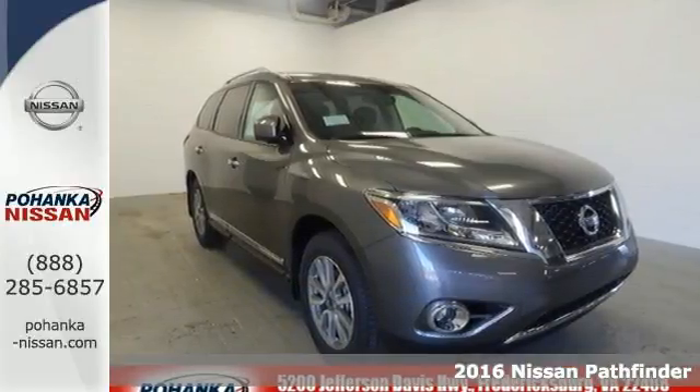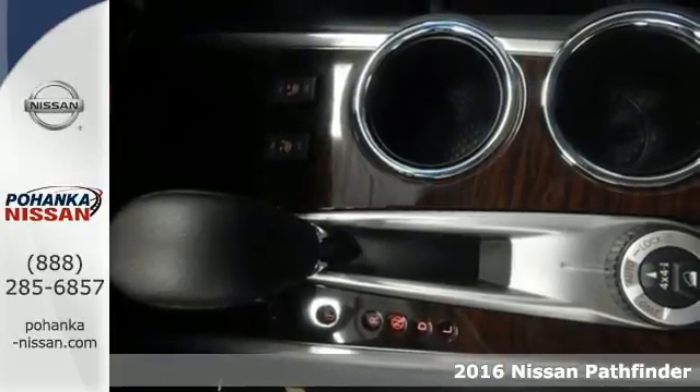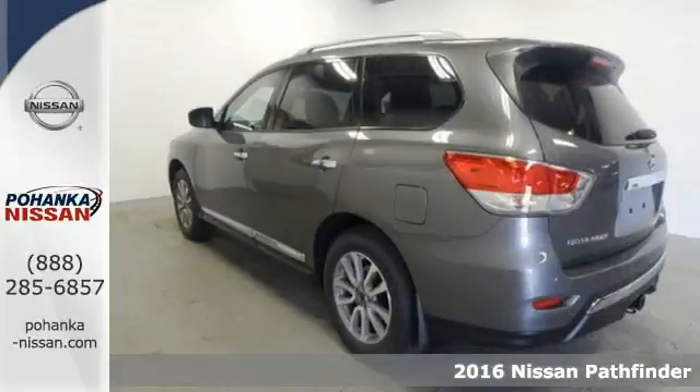It's a 2016 Nissan Pathfinder. Innovation that excites from behind the wheel all the way through the third row and for the long haul.